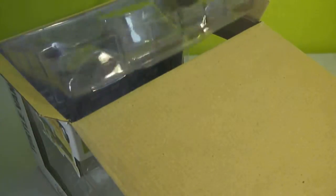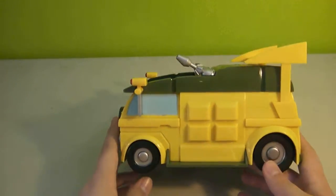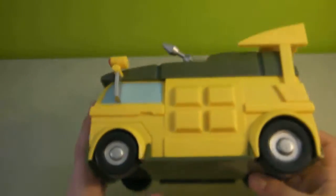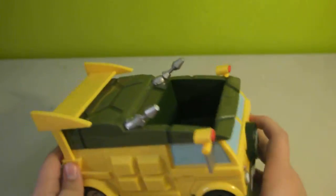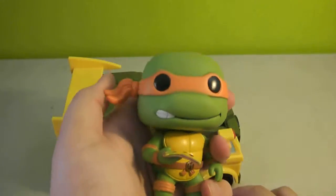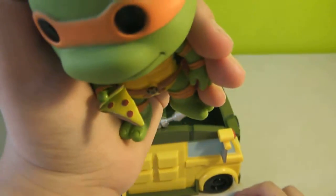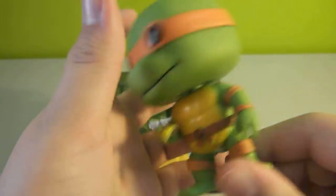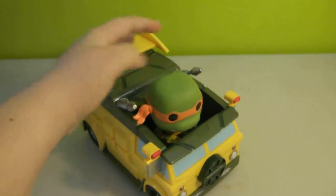So this is the ride itself. Let's get it all out real quick and then I'll move the box out of the way. This is the ride — the wheels do not move, it's just a display item. The back looks like it should open but it doesn't. It's just a display item. And here is the Michelangelo with his pizza. This has the same detail as the small ones, it's just bigger and you can see it easier. Some nice detail on the shell, and he fits right in here in the little car.